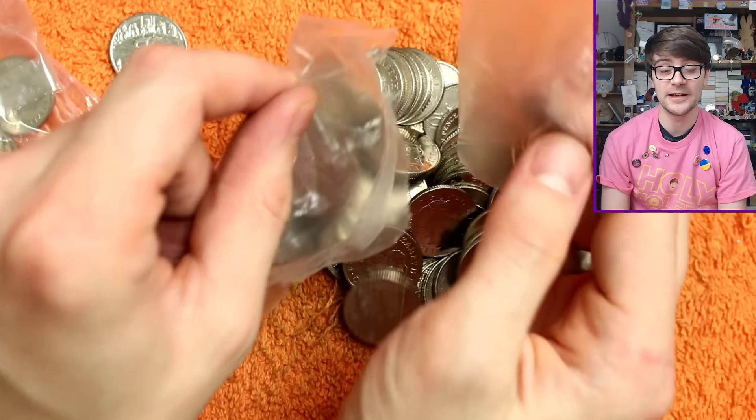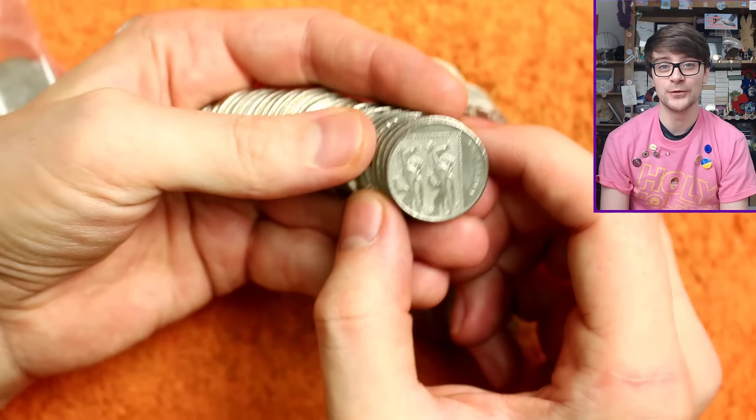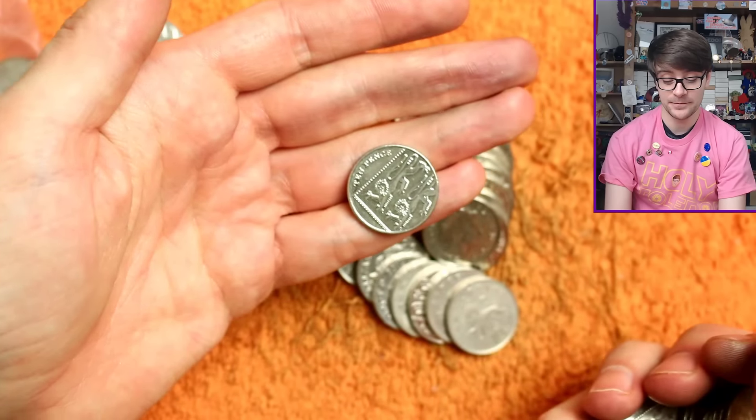Of course, if they ended up being really, really rare, then I would be the fool for not cashing in on it. But coin collecting isn't about making money for me — it's about collecting coins.